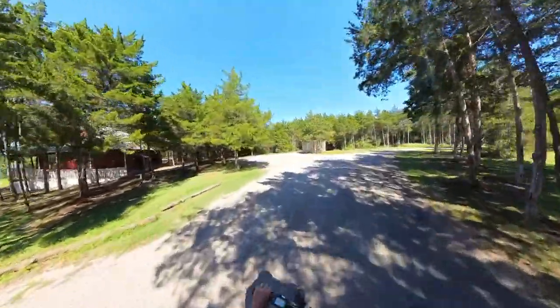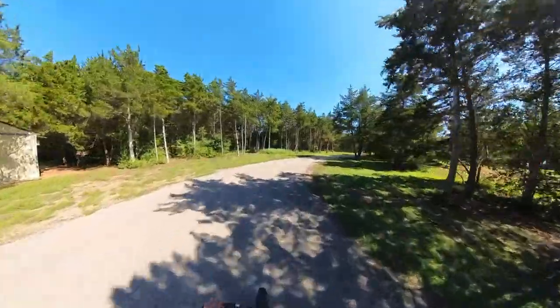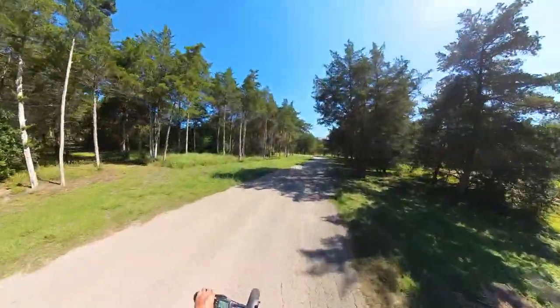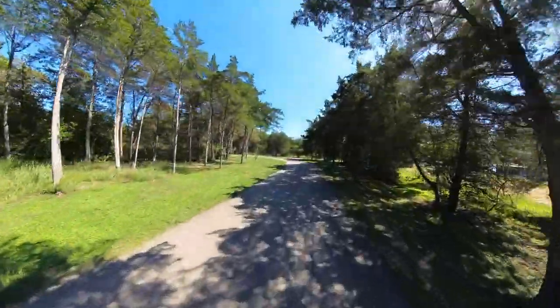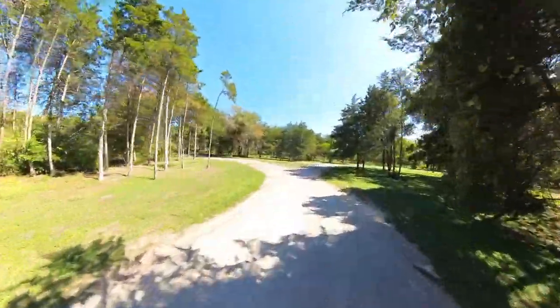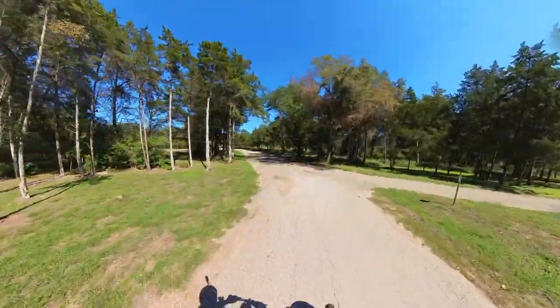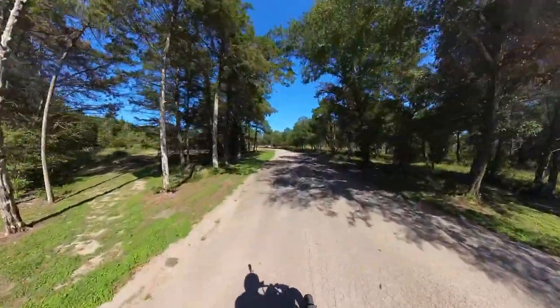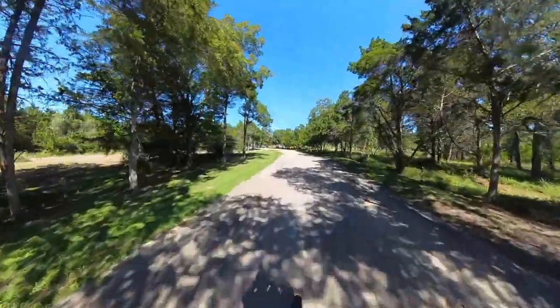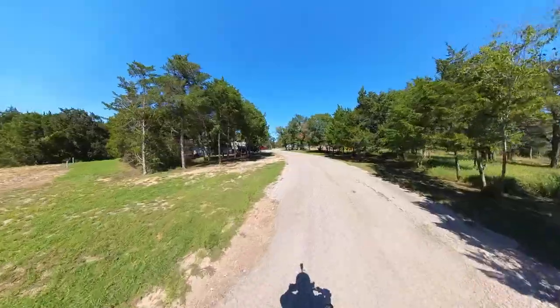Let's go take a look at the camping loop. One thing I find interesting is they don't really have any primitive sites here. So if you want to come out and pitch a tent, I don't see a place for that — unless you rent an RV site.